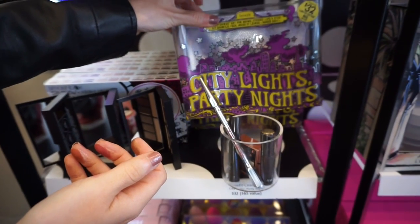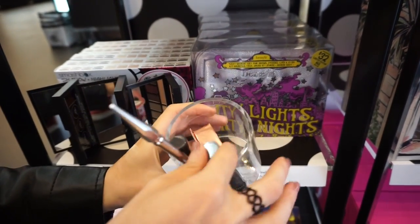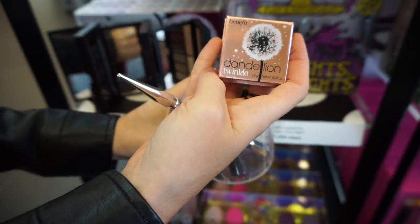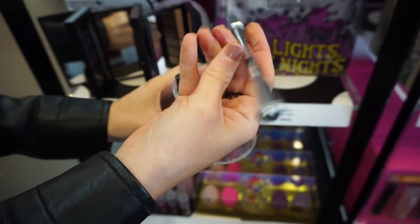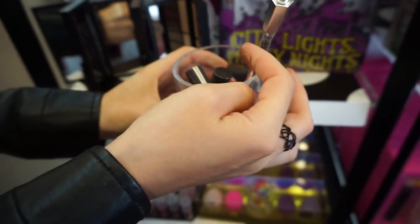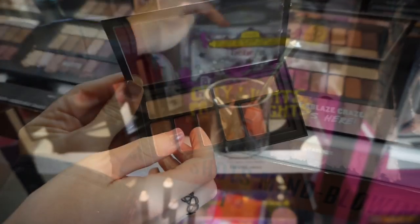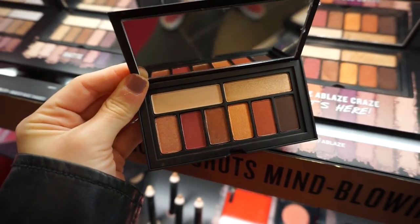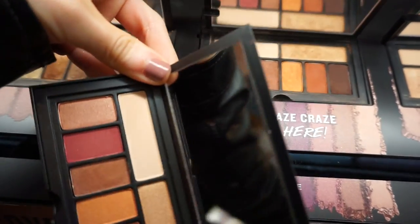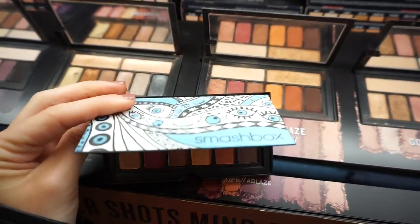Benefit has a little set called City Lights Party Night for $32. You get their They're Real mascara, a Dandelion Twinkle powder, and Precisely My Brow in shade 3, plus a floral lip product. It's a cute set and I love that the back is purple. I also compared the Smashbox holiday palette to the full-size version, and they're actually the same size — it's so tiny. Total steal, though the holiday packaging is cuter.